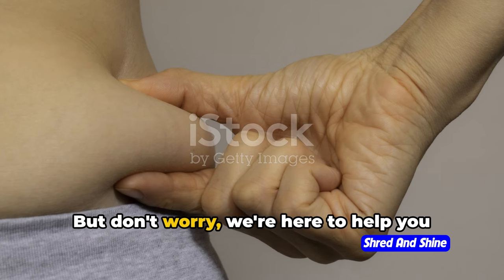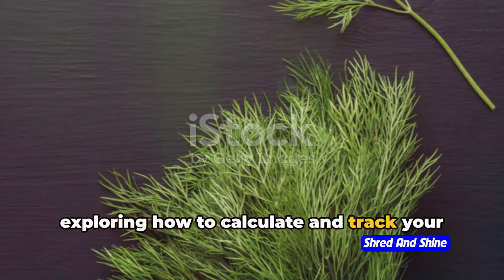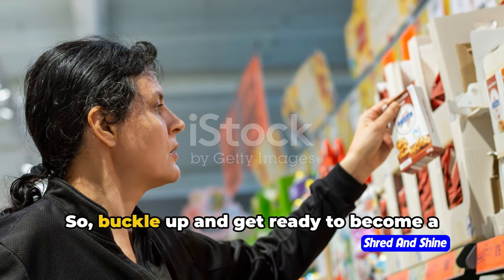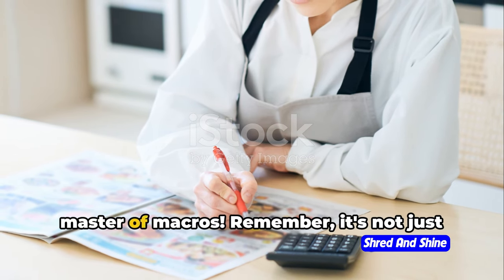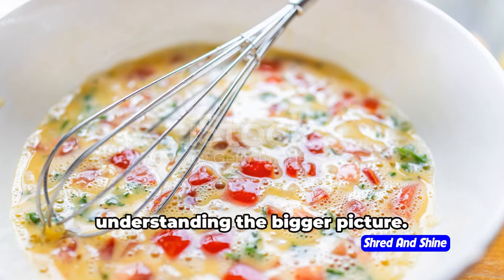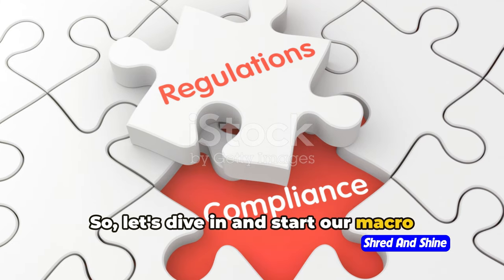Don't worry, we're here to help you navigate this. In the next few minutes, we'll be exploring how to calculate and track your macros and how to avoid common pitfalls. So buckle up and get ready to become a master of macros. It's not just about cutting carbs — it's about understanding the bigger picture. Let's dive in and start our macro journey together.